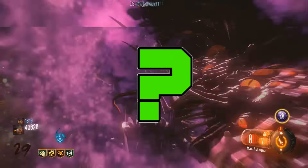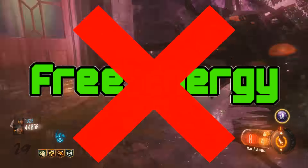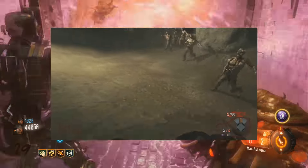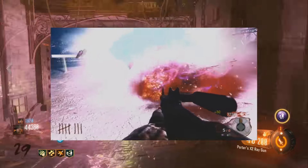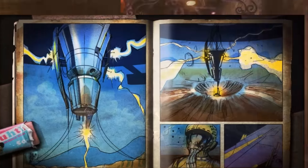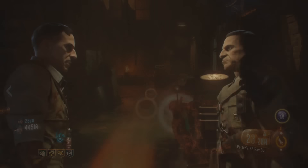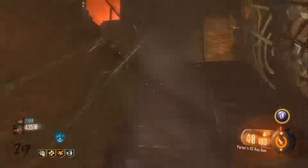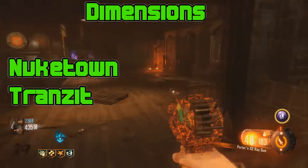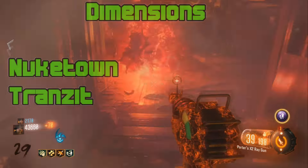What benefit would this have? My explanation is that this isn't for free energy. It's actually used in the same way as a Gersh device. A Gersh device will open up a black hole and pull in everything in its way. This large device we see on the Nuketown loading screen is actually there to pull the entire world in. We know that Richtofen is traveling to different dimensions to stop different versions of himself, and we can assume that Nuketown is in the same dimension as Transit, because we hear the bus horn from Transit on Round 5 of Nuketown.